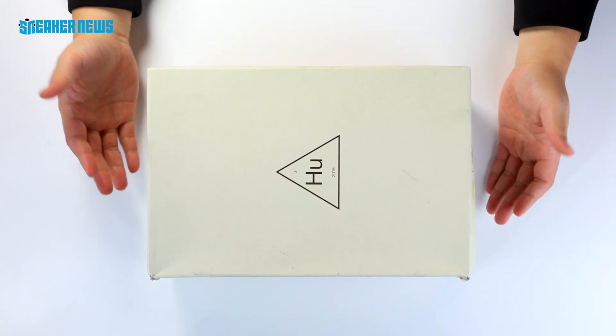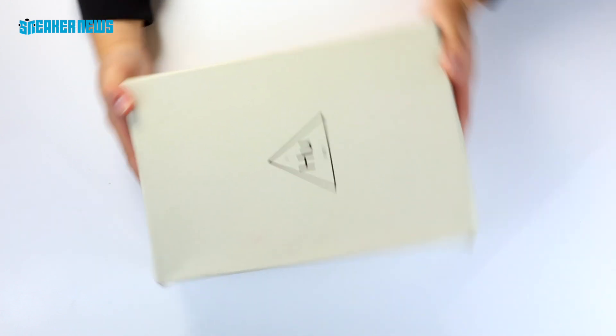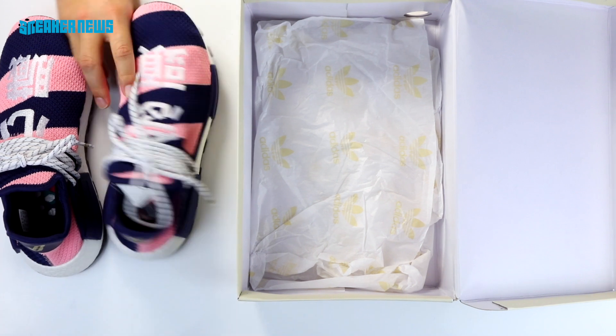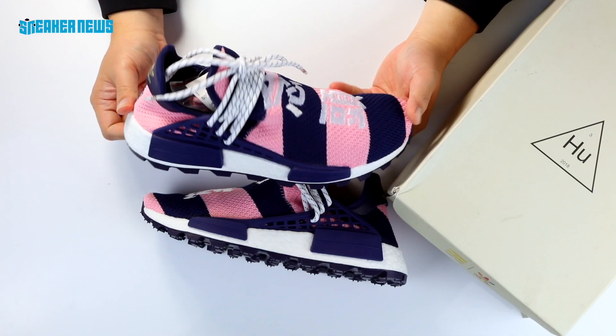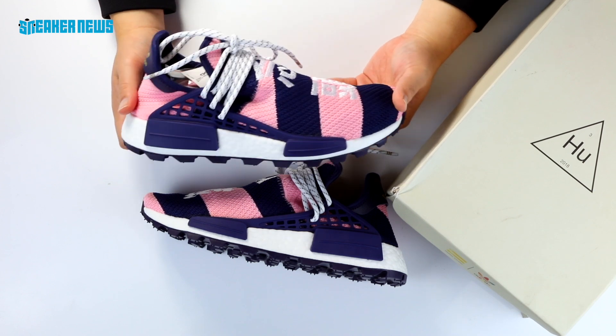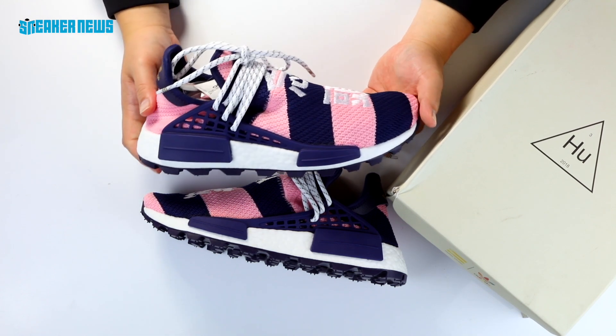This is one of Pharrell's Adidas NMD Hu's designed in collaboration with his streetwear label, Billionaire Boys Club. This is the Adidas NMD Hu Trail designed in collaboration with Pharrell and his streetwear label, Billionaire Boys Club — which we'll call BBC from this point on.